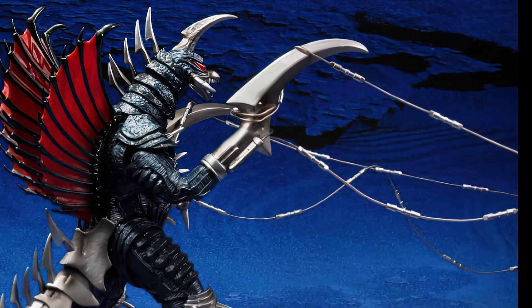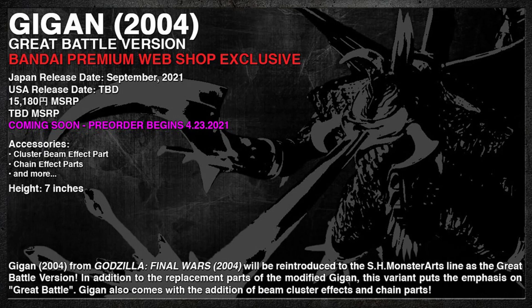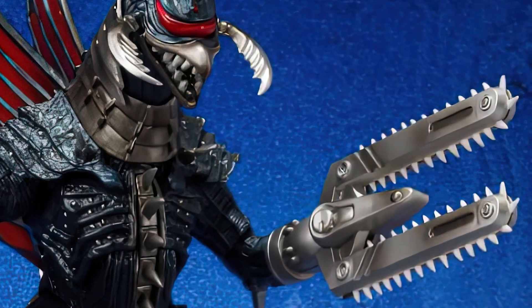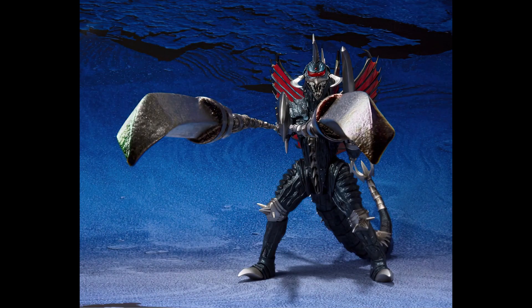That's what people are hoping. That would fit the recent pattern, because they reissued Biollante, and then after that made a Godzilla based on the same movie. So we're very excited.